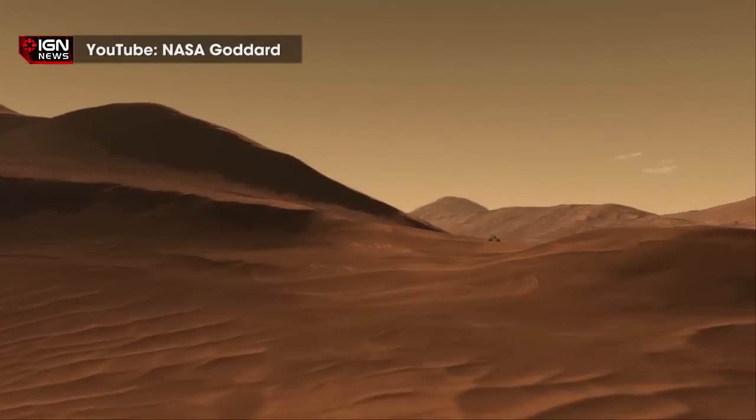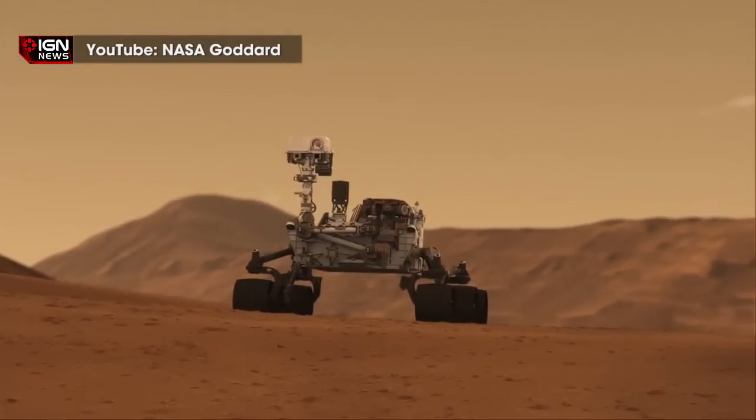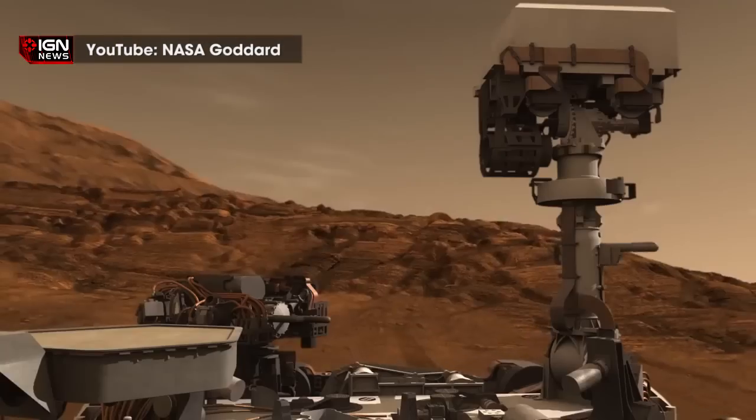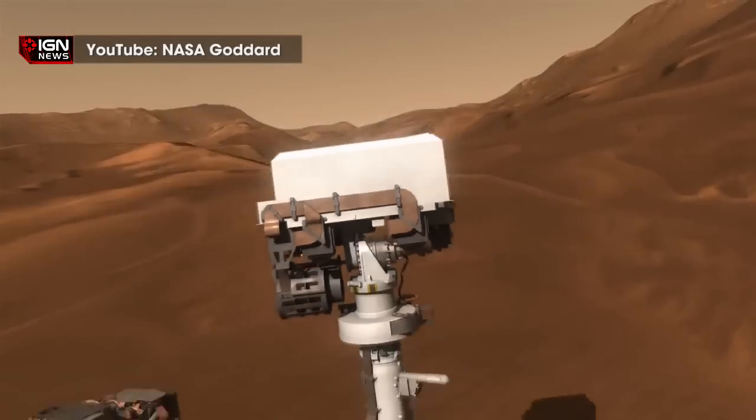By analyzing the clay at the bottom of what was once a vast lake, Curiosity has sent data back to Earth that scientists then use to determine the ratio of deuterium to hydrogen. That may not sound like a clear case for determining how long Mars took to lose its surface water, but the heavier deuterium stays behind while the lighter hydrogen escapes the planet, leaving a clue.